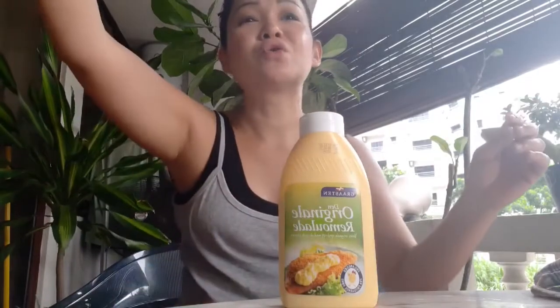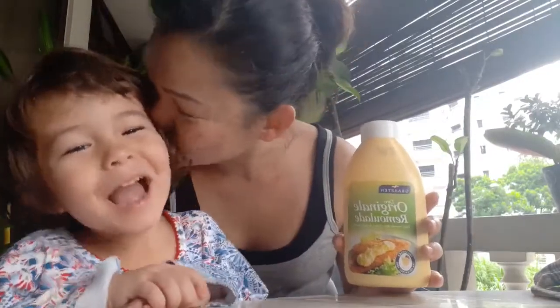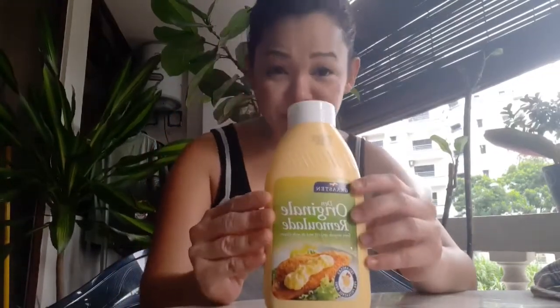Today I want to introduce an amazing sauce. Sorry, my crew is making a lot of noise behind me — can you hear me okay? Today we're going to introduce Remoulade sauce. Say hi Maya! Remoulade sauce — what is Remoulade sauce? Originally made by French people, but the Danish people have made it into their national sauce.